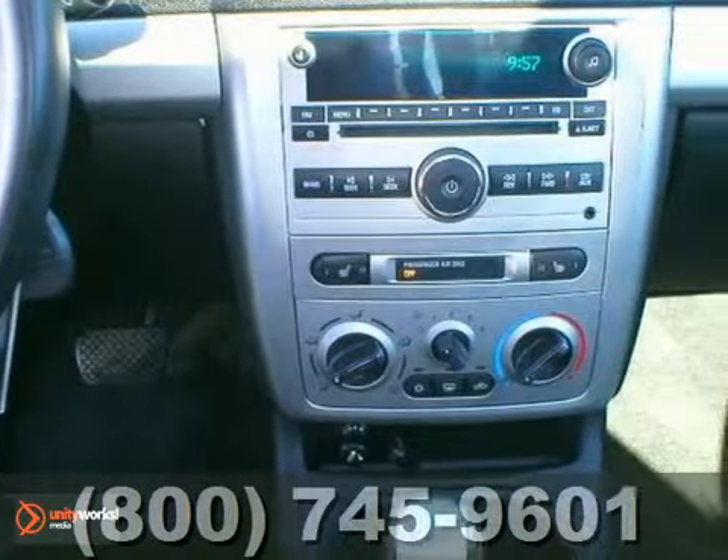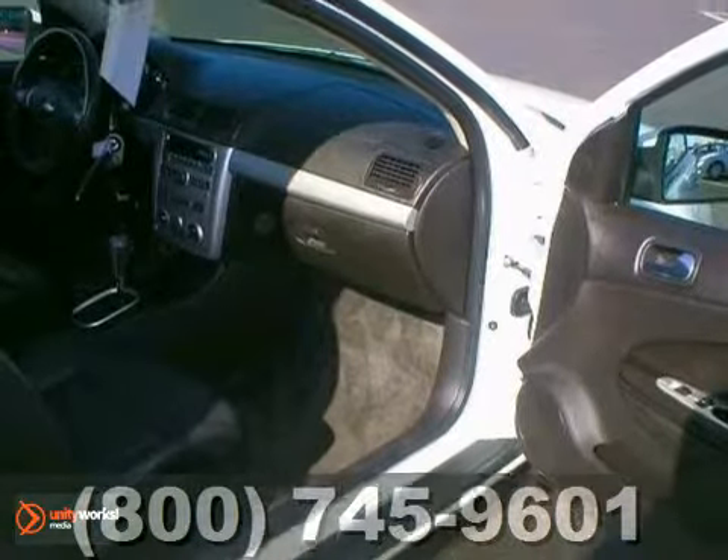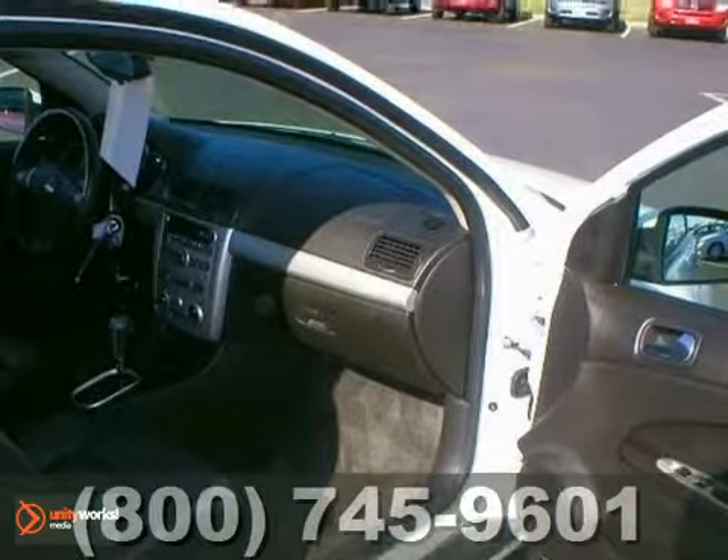Chevrolet's popular compact offers numerous safety and convenience features as well as excellent fuel economy. See it for yourself today.